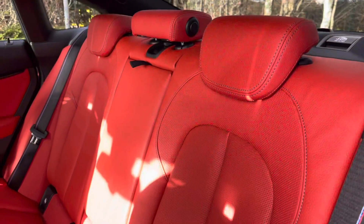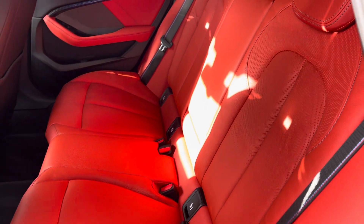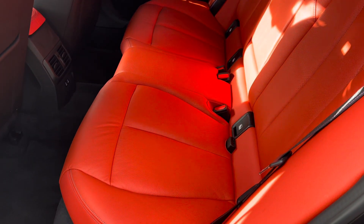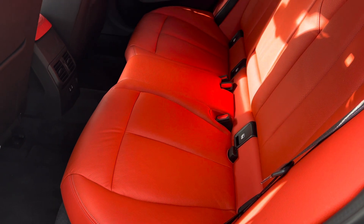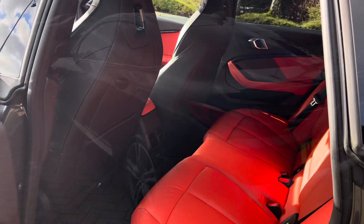Moving towards the interior, the seats are finished in perforated Dakota leather in magma grey with red highlights. The interior of this car really does look stunning and contrasts very nicely against the vehicle's more subdued exterior.